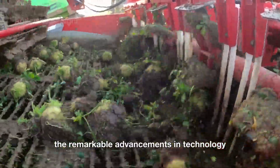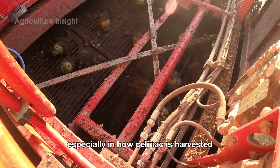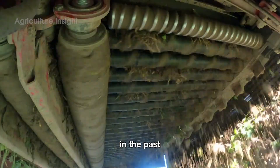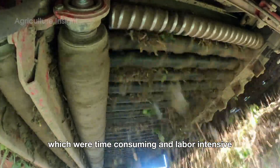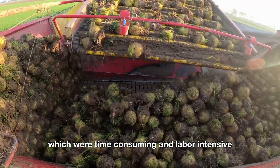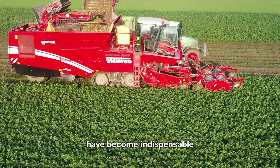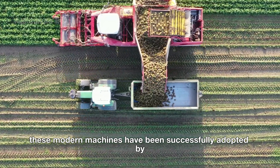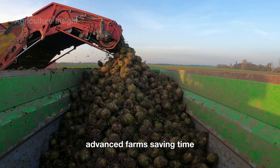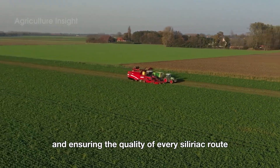The remarkable advancements in technology have brought significant changes to agriculture, especially in how celeriac is harvested. In the past, farmers relied on manual labor and simple tools, which were time-consuming and labor-intensive. Today, specialized harvesting machines have become indispensable on large farms. These modern machines have been successfully adopted by advanced farms, saving time, increasing efficiency, and ensuring the quality of every celeriac root.